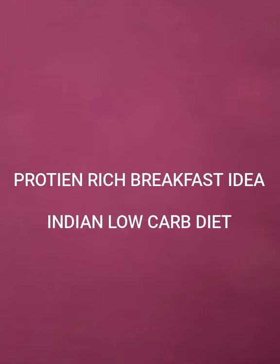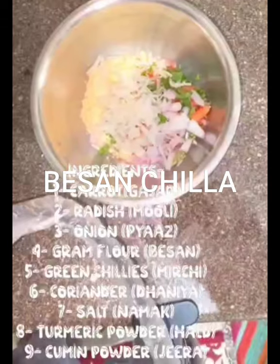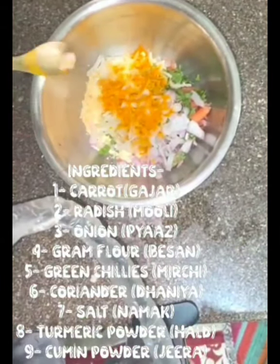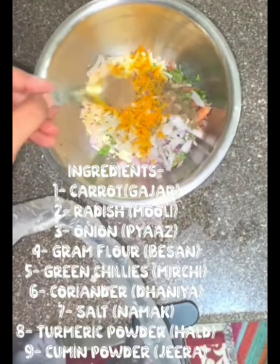Welcome back friends to the channel Indian Keto and Low Carb Cuisine. Today we will see protein-rich breakfast ideas. The first one is besan chila — I have mentioned ingredients in the description that are easily available in your kitchen.